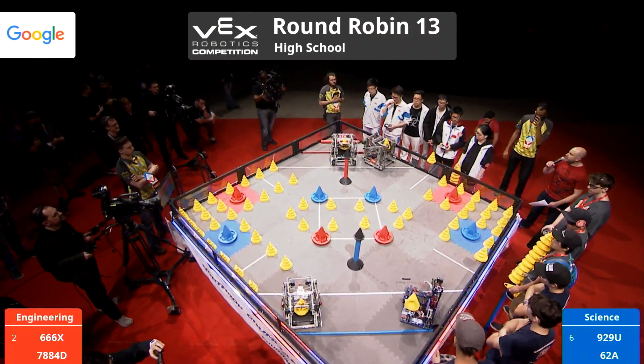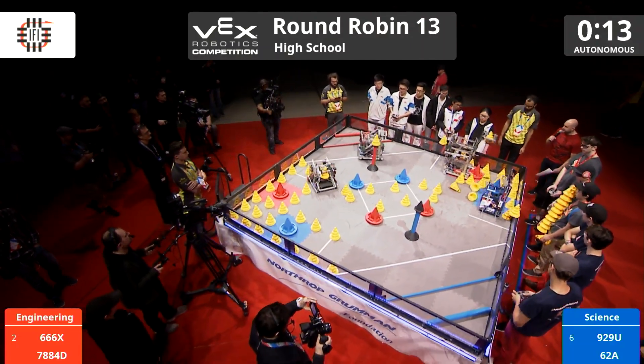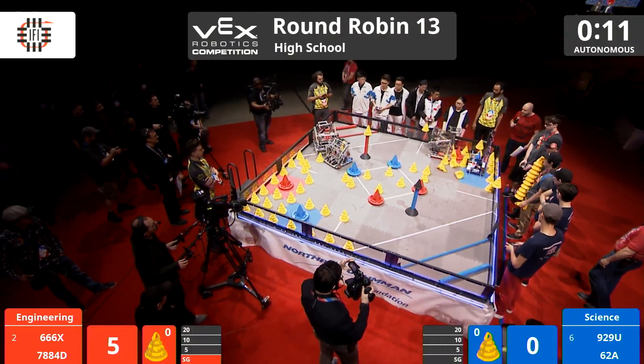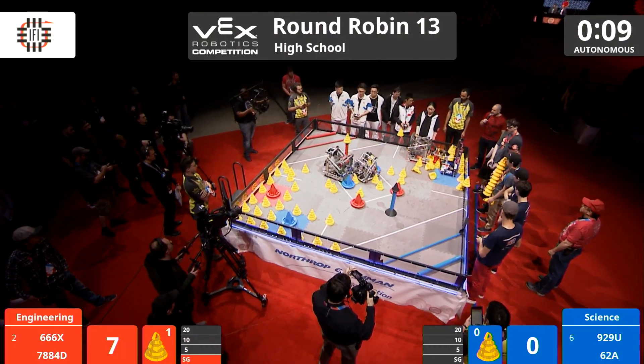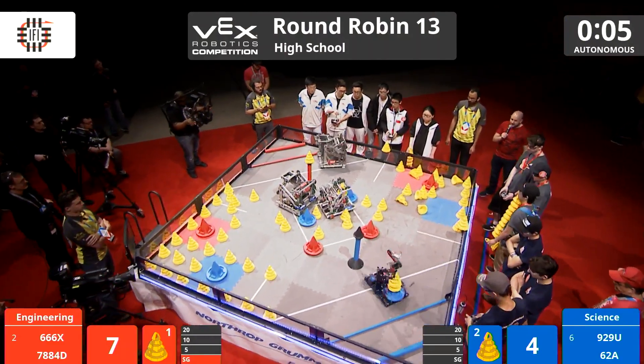In three, two, one, go! Welcome to Round Robin Match number 13 right here in the Northrop Grumman Foundation Field — one of our many incredible sponsors of the VEX Robotics World Championship, and a long-time sponsor at that.